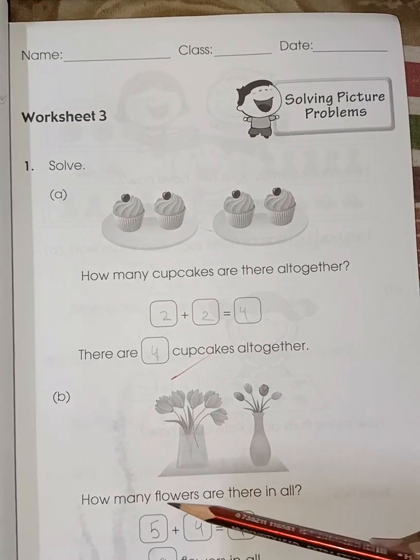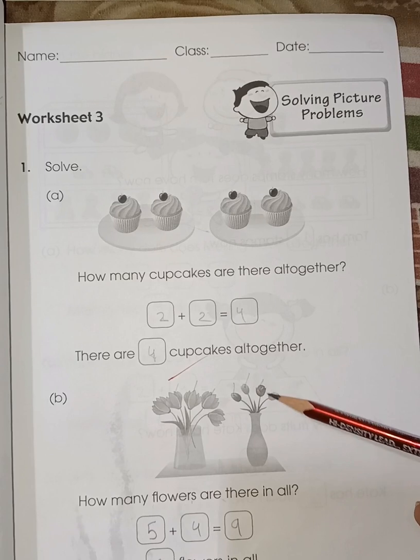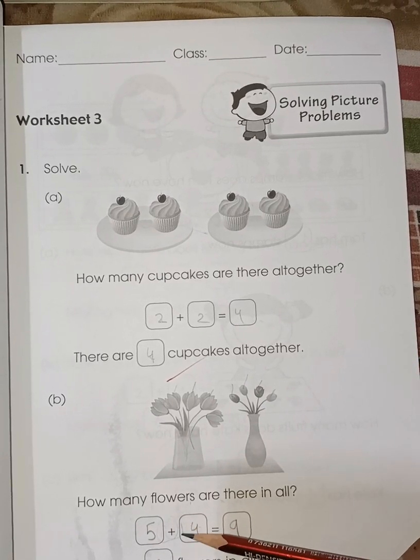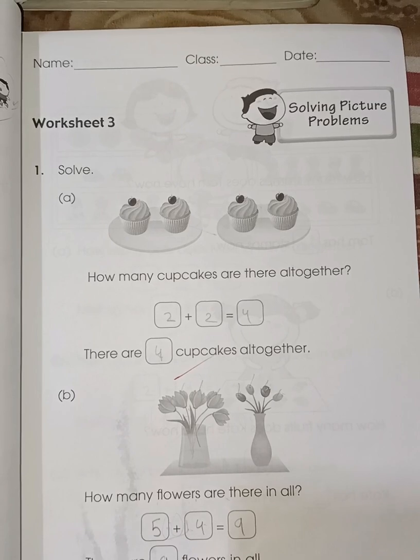Next: how many flowers are there? One, two, three, four, five — and one, two, three, four. Five and four — five plus four. You can see the symbol of addition. Five, six, seven, eight, nine — five plus four is nine.